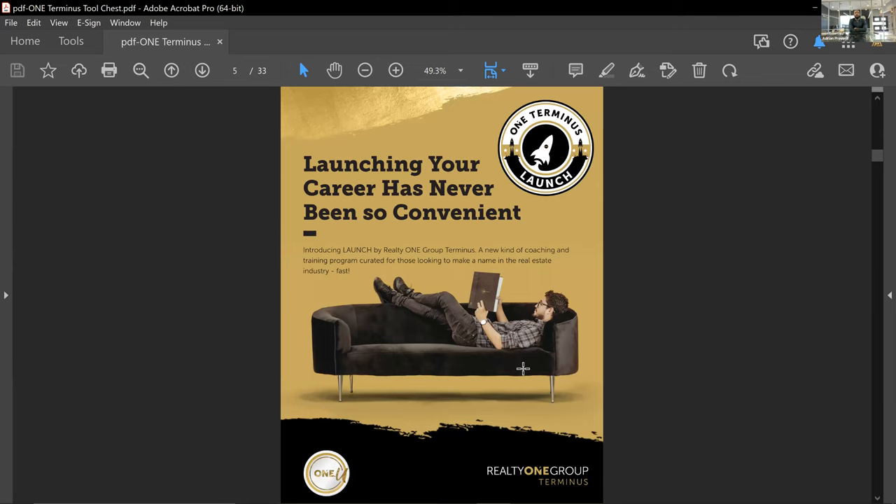Launch is our department for new agents. It's a team-sort-of environment that includes training, mentorship, and education on how to become a successful realtor fast. We take you through all the steps to make sure you're building your business the right way. The One Terminus Launch program is mandatory for all brand new agents and is available to agents who want to relaunch their careers. RevUp is a curriculum taught in connection with Launch — it's mandatory for Launch members but available to anyone in our organization.